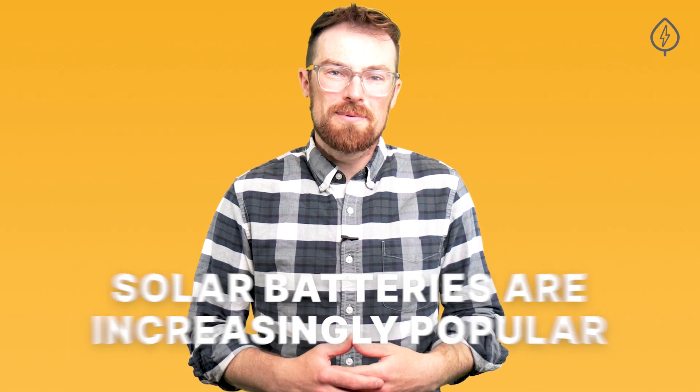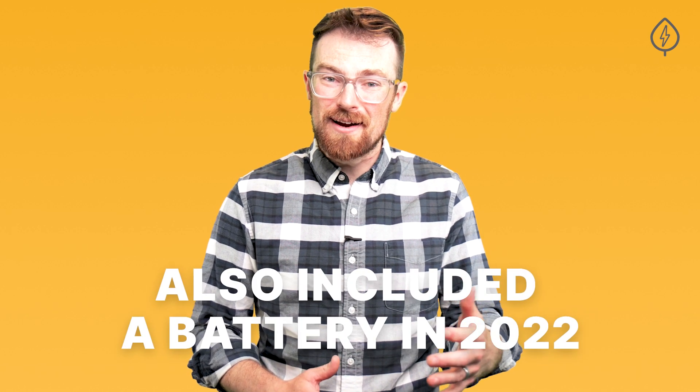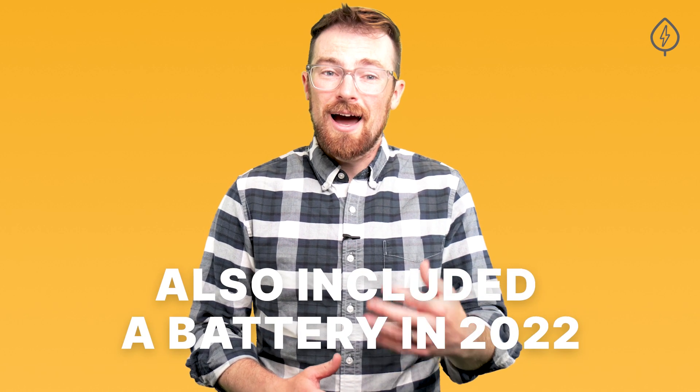Solar batteries are increasingly popular in the US. On EnergySage, about 15% of solar purchases also included a battery in 2022. At the same time, there are dozens of solar batteries on the market, making it difficult to know which batteries are the best and how to decide which option is right for you.